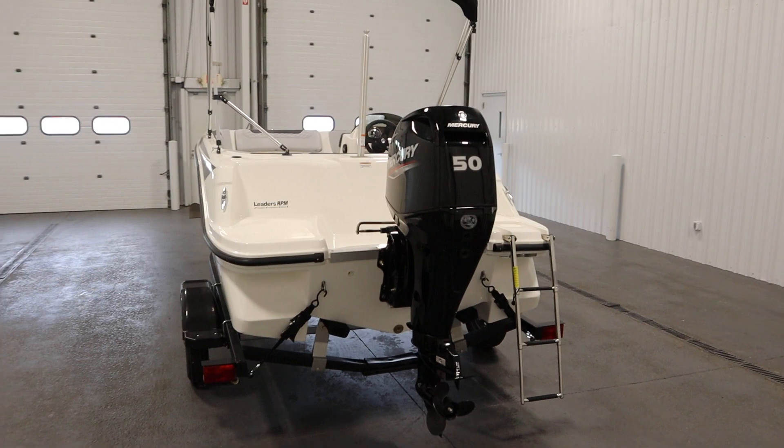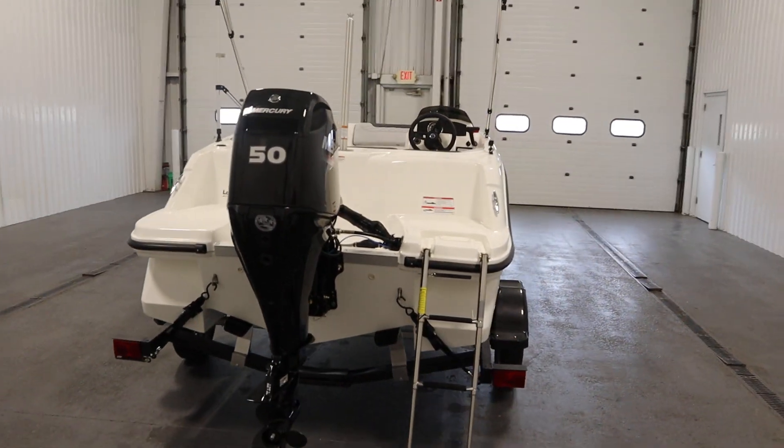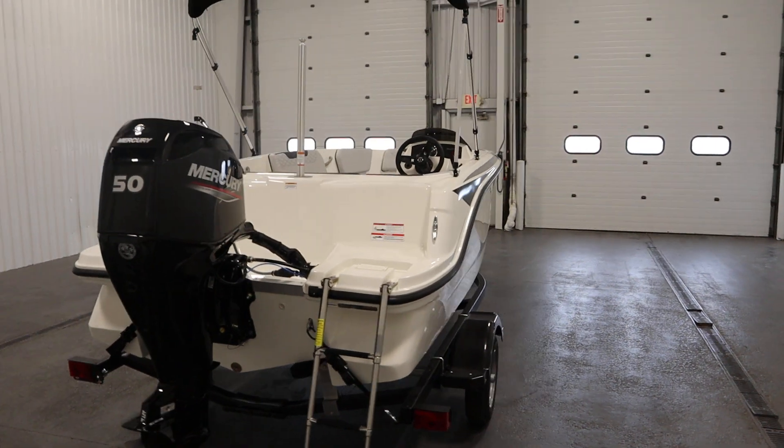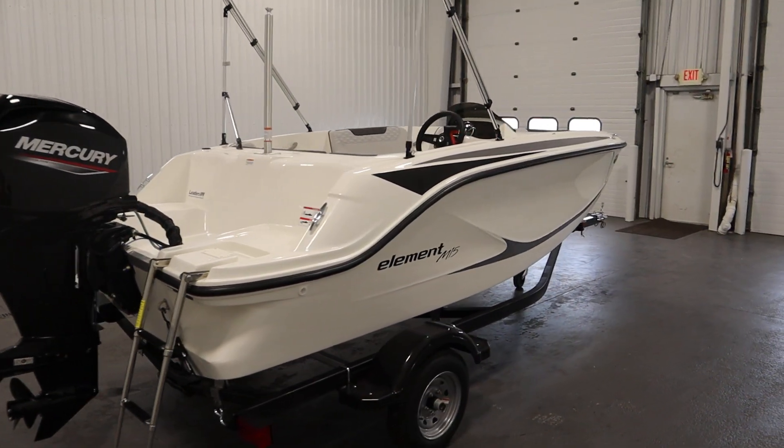Warranties included with this boat include a limited lifetime hull and deck warranty, a one-year bow-to-stern warranty, and a three-year factory warranty on the engine.